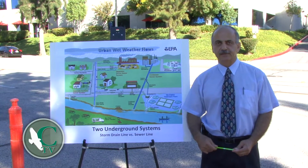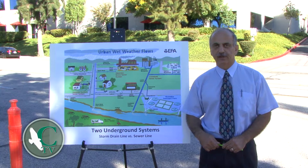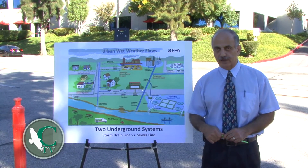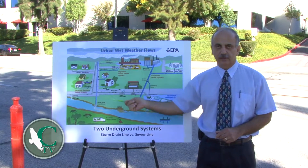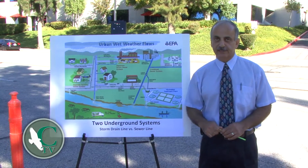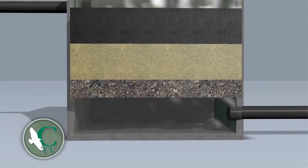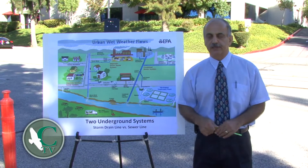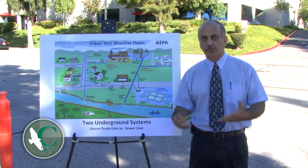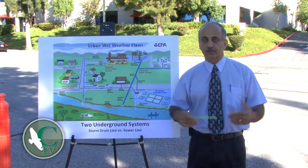There is a common misunderstanding that the underground storm drain system is the same as the sewer system. I would like to clarify that there are two separate underground systems that drain our waters. One is the sewer line that comes from our houses, schools, or commercial establishments, and the drain goes to a treatment facility. The water gets treated, the solid gets separated from the waste, and the water becomes recycled water that we can use for irrigation. The solid, for example in the case of our Las Virgines Municipal Water District, is pumped to a composting facility and becomes compost that we can use for landscaping, in our backyards, or on farms.